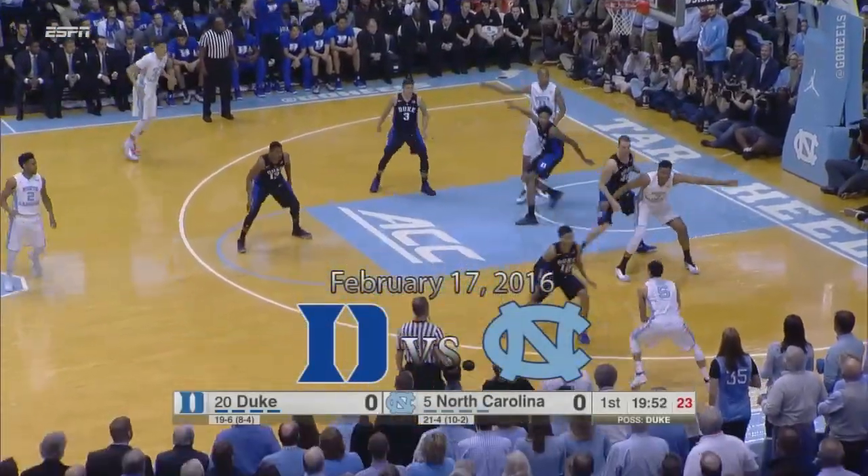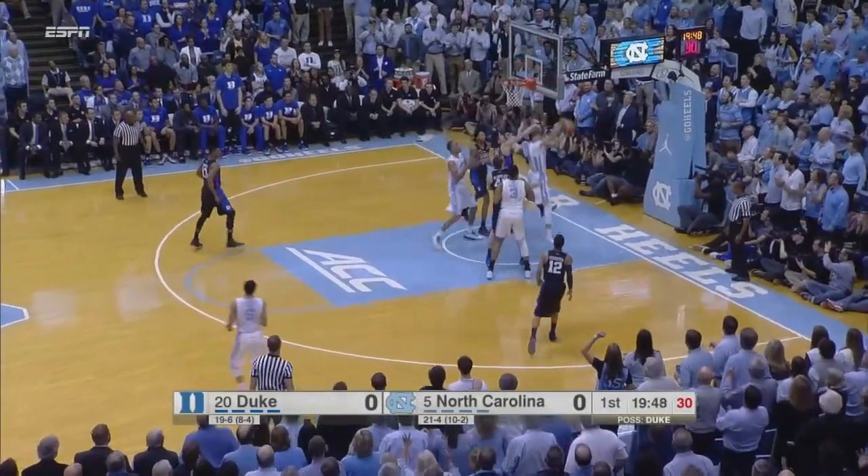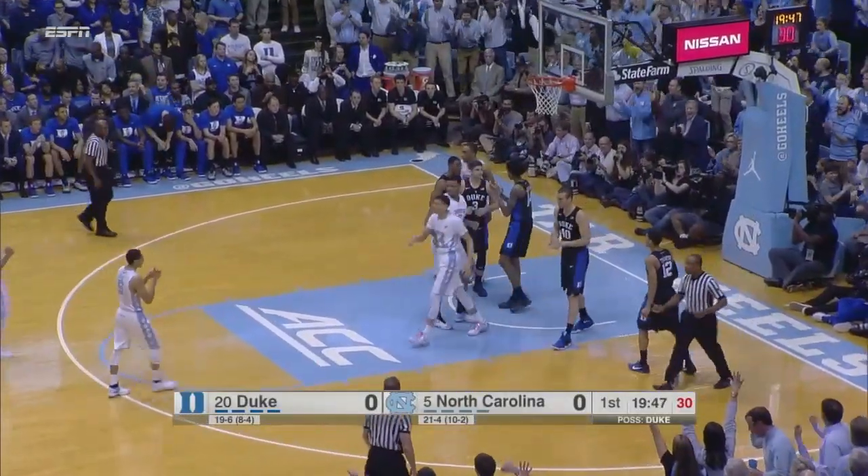Kennedy, a couple of dribbles in, caught up against Plumlee, has to send it sideline. Paige for three — too strong. Justin Jackson with the offensive rebound, can't finish, goes back up, gets it, and he's fouled.